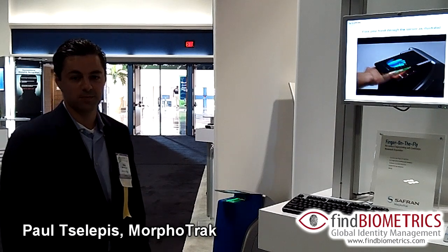Hi, I'm Paul Telepis with MorphoTrack. We provide biometric solutions to the FBI and the Department of Defense.